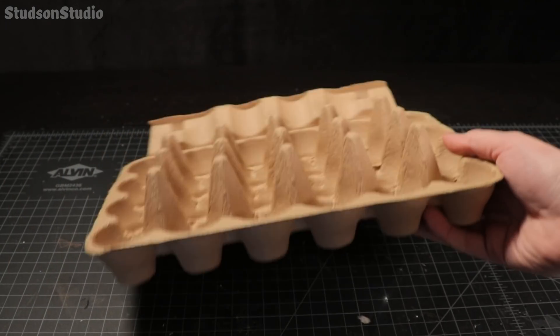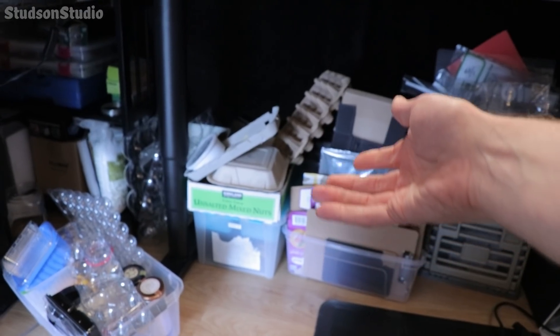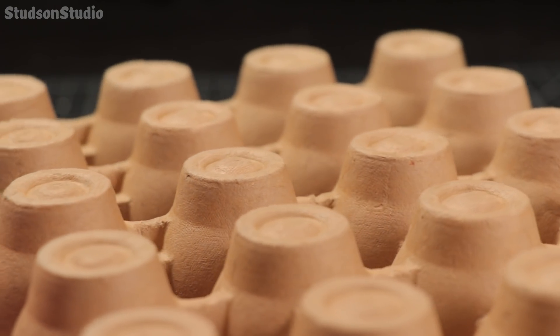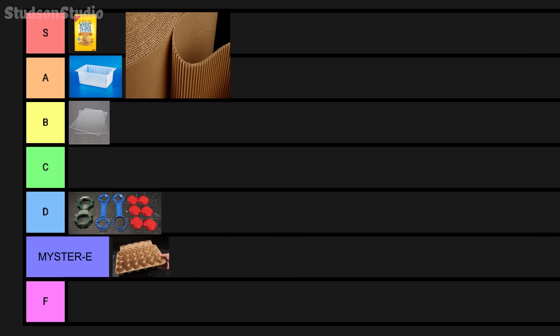Next we have the bottom part of an egg carton, which I've kept under my desk for over a year. I don't know — these lumpy cones seem kind of interesting and the bottom has a bunch of discs which could be useful. We'll go ahead and put it into the E tier, or the mystery tier, because the use has not been revealed to us yet.